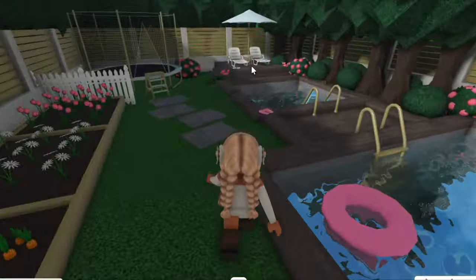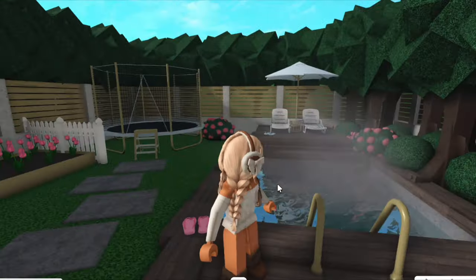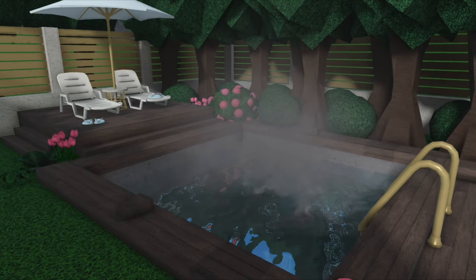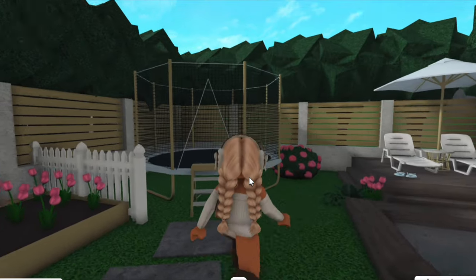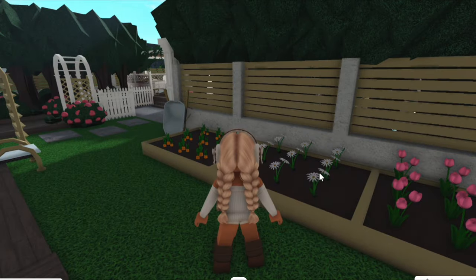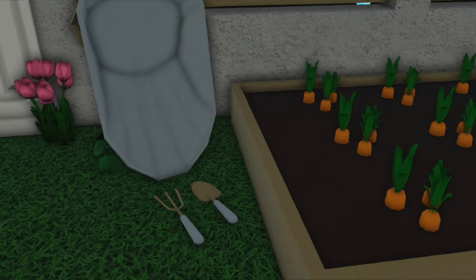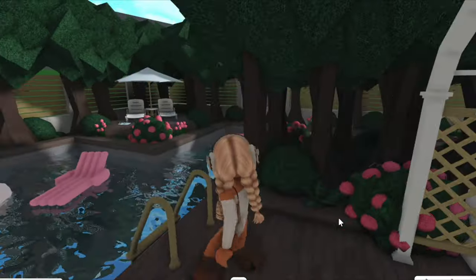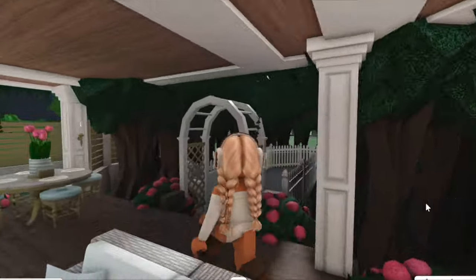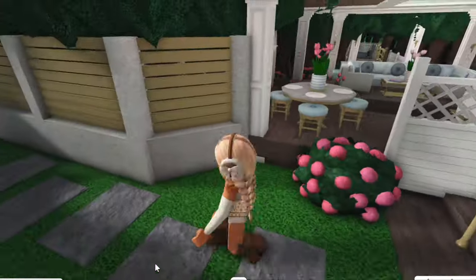Over here I also have this heated pool, which is so cool — I've always wanted a heated pool, so I'm so happy to have this in my backyard. There are more seats and a little table nearby. I've also got a trampoline and a few flower beds with daisies, some other pink flowers, and carrots growing as well, plus a wheelbarrow and a couple of other garden tools on the ground. And if you go down here there's also a little side gate.